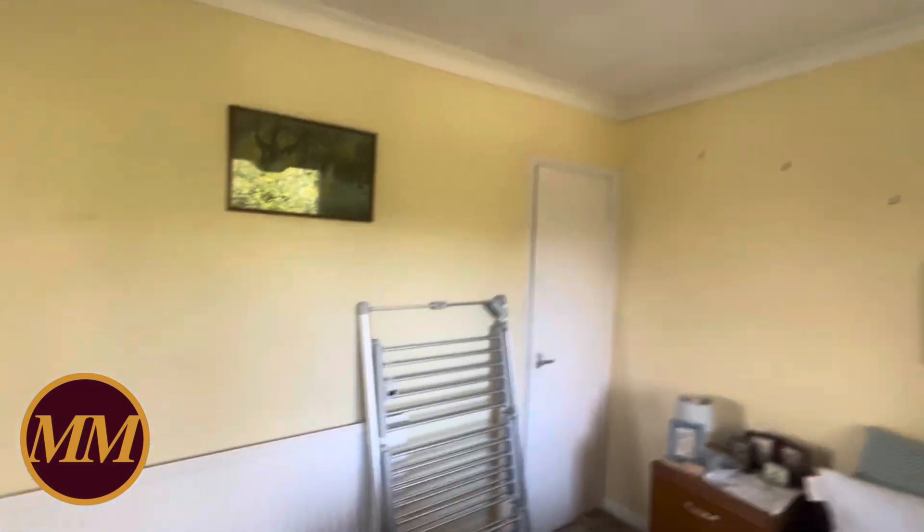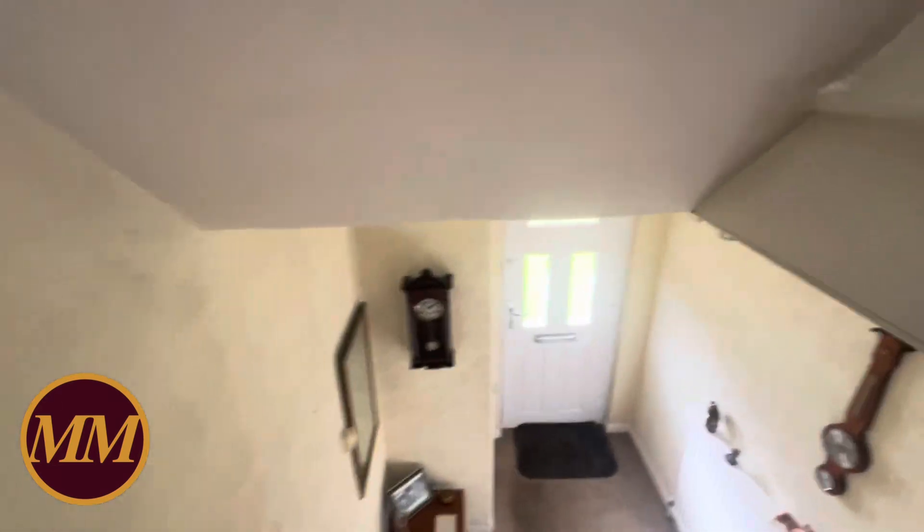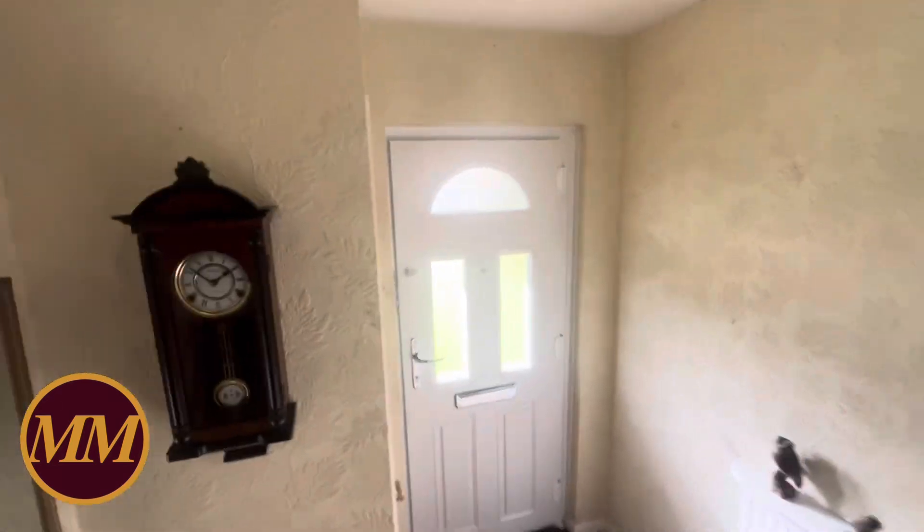There's a cupboard in the corner with the hot water tank in it. As you can see, it's all very clean and tidy — it's just a good, positive house, and such a great location.